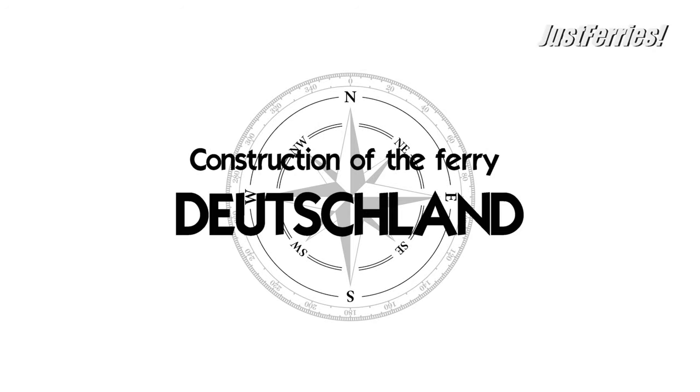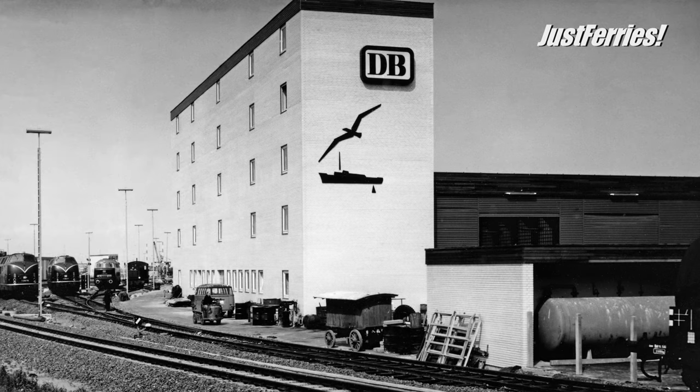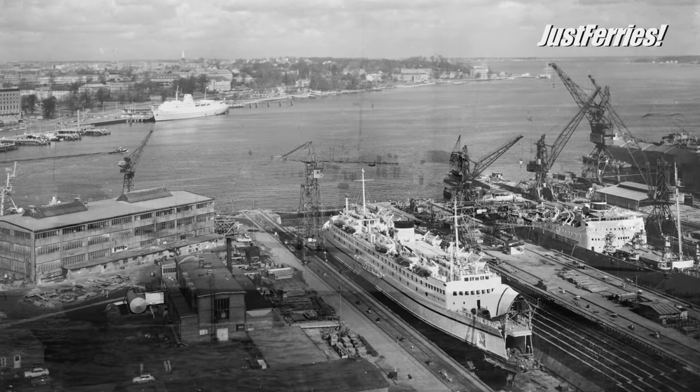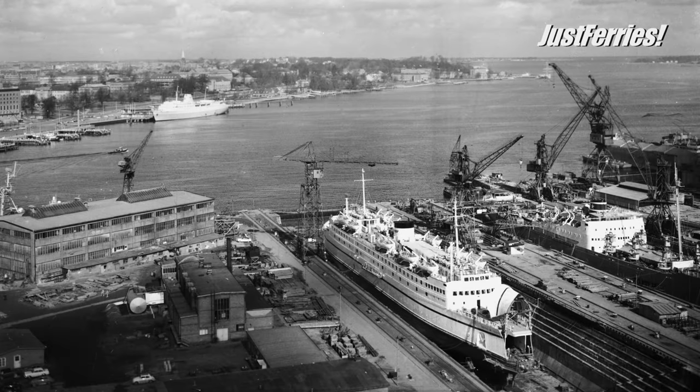Development and construction of the Ferry Deutschland of the German Federal Railroad. In December 1969, the German Federal Railroad, abbreviated DB, made the decision to have a new ferry built. The old Deutschland from 1953 was no longer up to the requirements of the German-Danish ferry line Puttgarten–Rødby. The original plan was to have the ship built at the Shipyard Howaldtswerke Deutsche Werft, HDW, in Kiel.